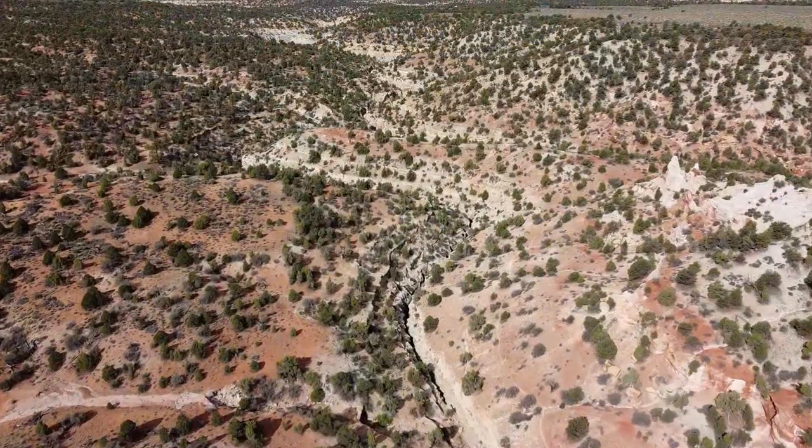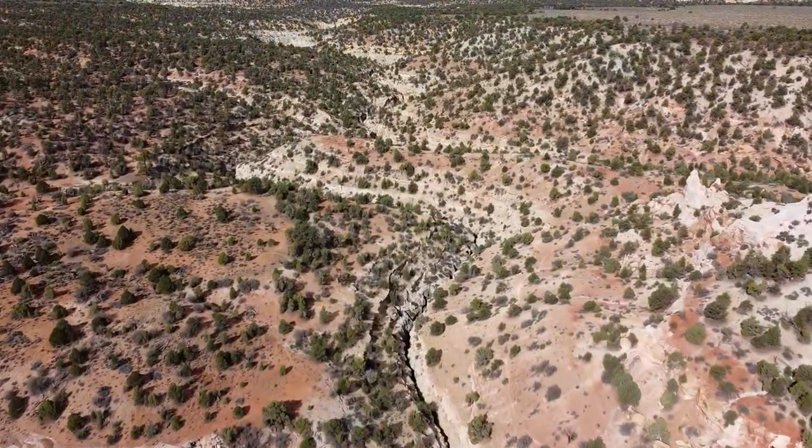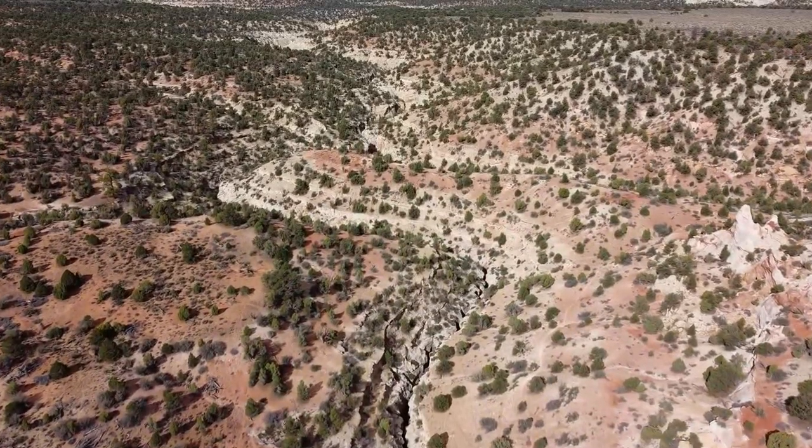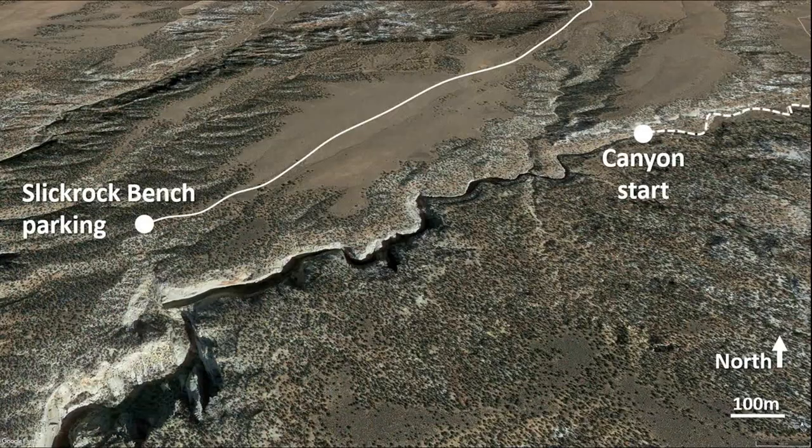You can make a loop hike through the canyon and back along the rim, so you have two parking options: the normal parking upstream in the Wash, or on the Slick Rock bench near the exit.